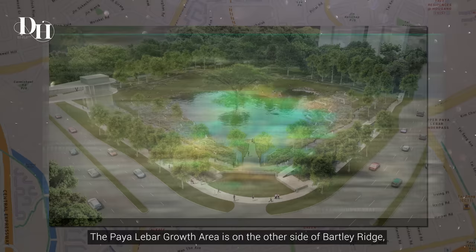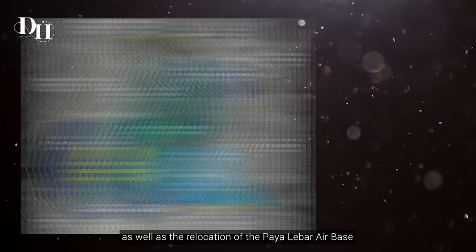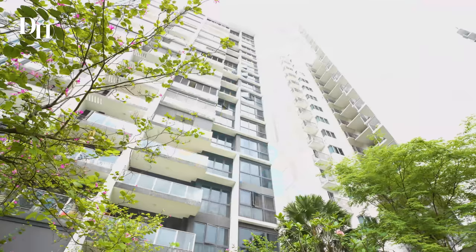The Paya Lebar growth area is on the other side of Bartley Ridge, which is said to grow and develop into a sub-regional commercial park, redirecting businesses away from the CBD towards the city fringe, as well as the relocation of the Paya Lebar airbase.